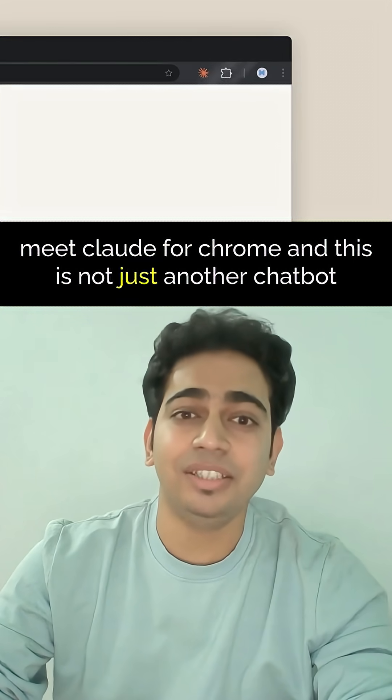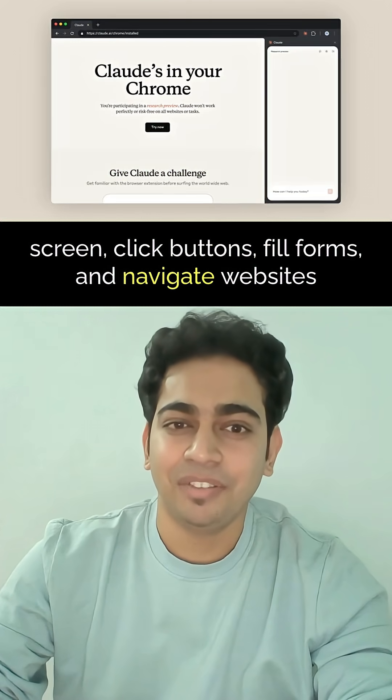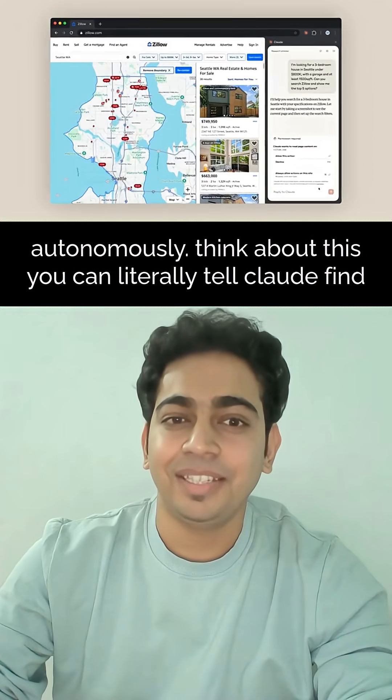Meet Claude for Chrome — and this is not just another chatbot extension. This is a full AI agent that can actually see your screen, click buttons, fill forms and navigate websites autonomously.